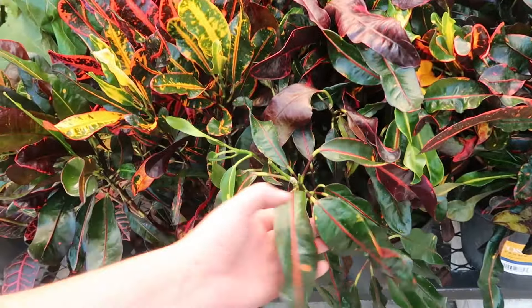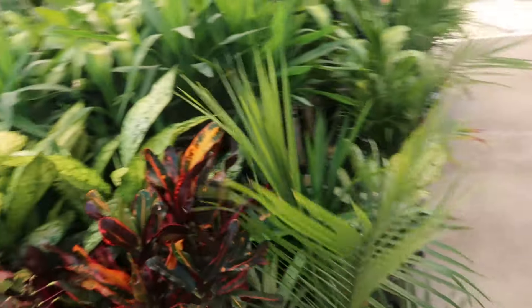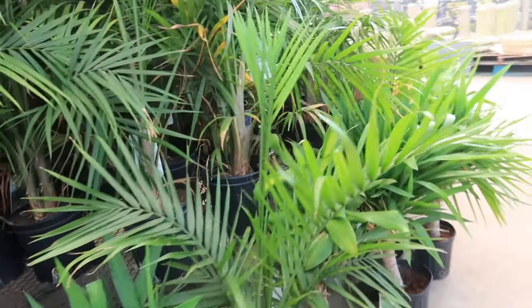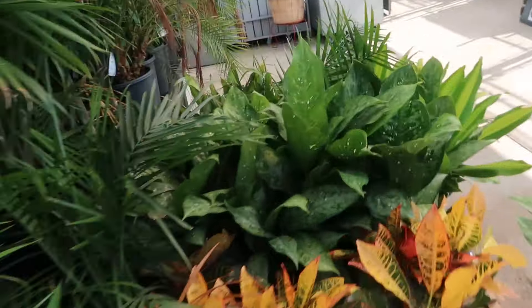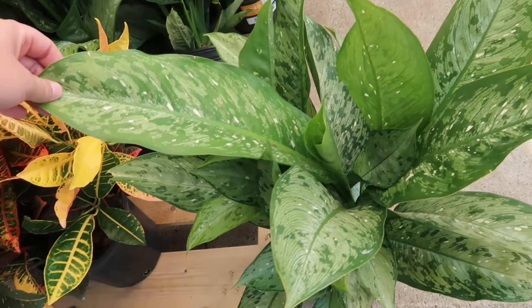I just looked at the crocuses — wait, crotons — crotons. They have an overfill of houseplants out here I guess.